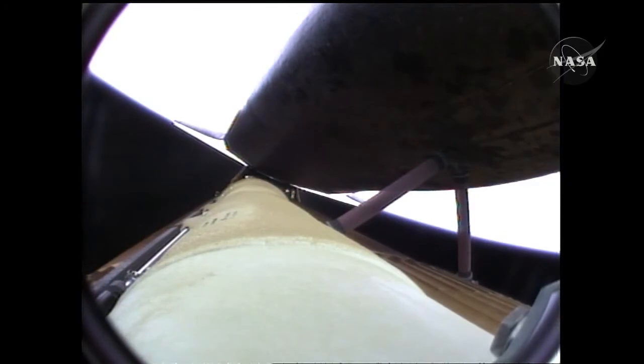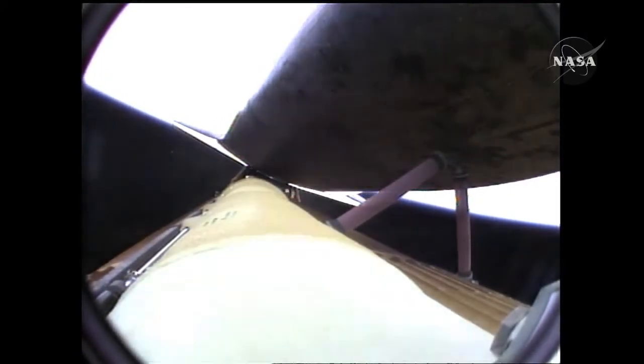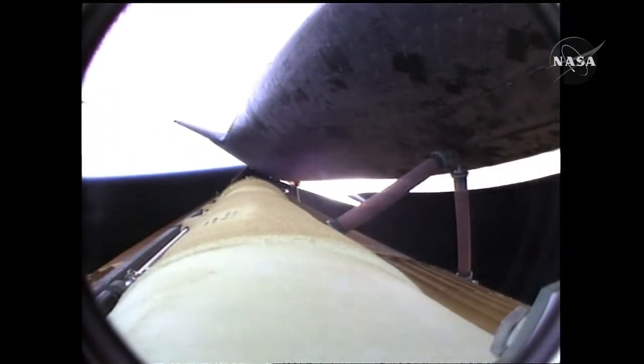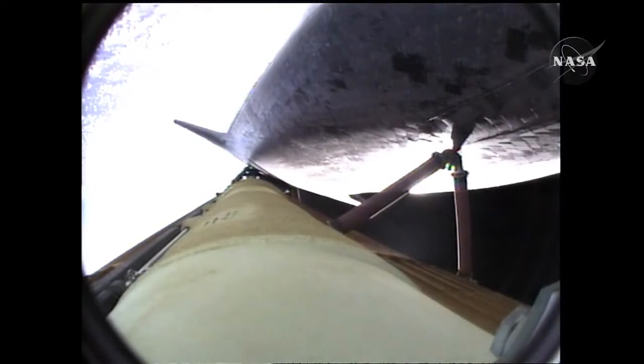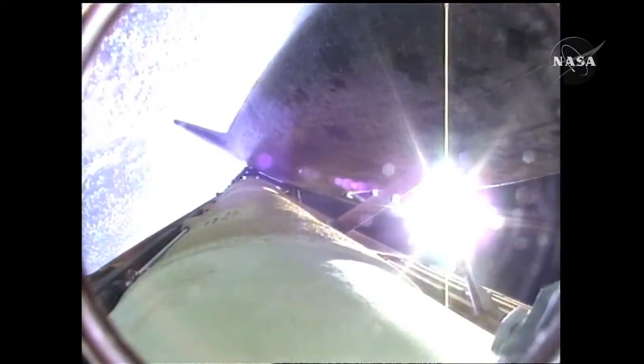Five and a half minutes into the flight. Atlantis now 67 miles in altitude, 312 miles downrange, traveling almost 8,000 miles an hour. Atlantis now beginning to roll to a heads-up position, the main engine swiveling, enabling the shuttle to move above its fuel tank, gaining more favorable communications through the tracking and data relay satellite system as it heads uphill.